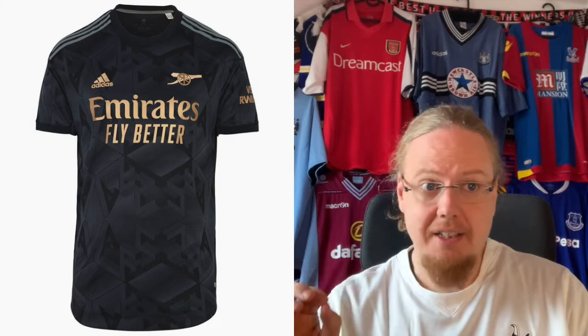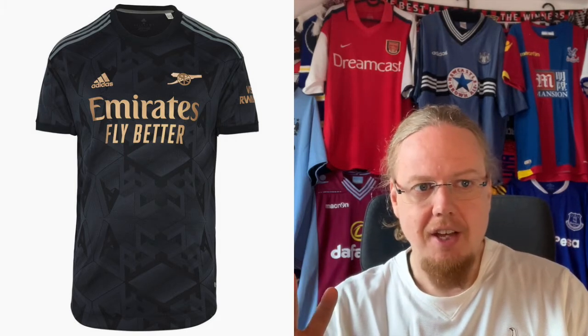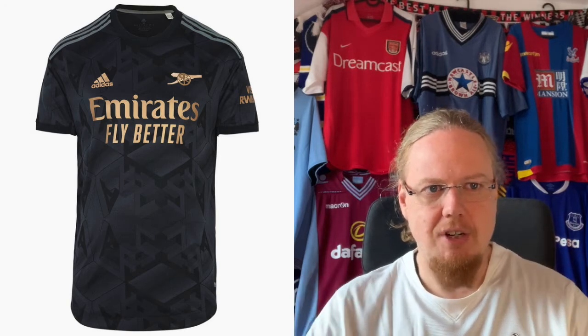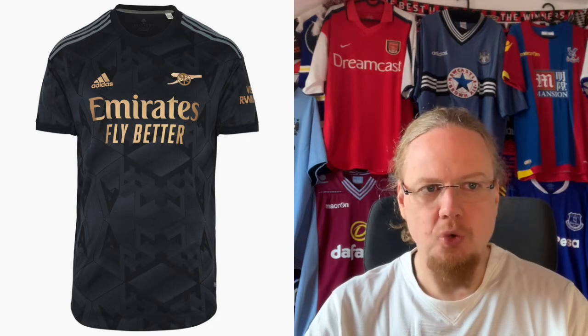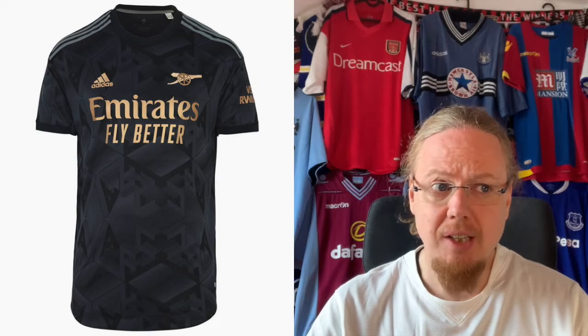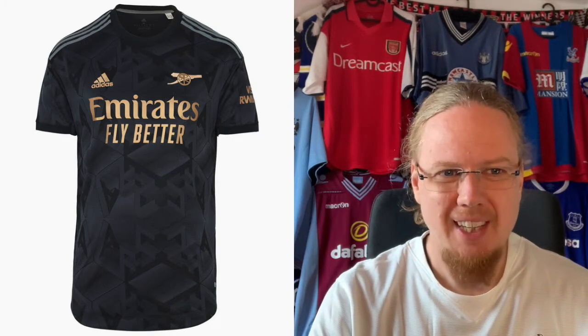The away jersey is the black one with gold, and it's almost a little bit missing the trend. I like the gun logo — definitely just having the gun by itself is cool. Wouldn't it be better if the stripes on the shoulders were also in that goldenish color? I think that would make it look more cohesive. I'm not sure what the pattern is supposed to be, but overall it's a decent jersey — it does not come close to the home shirt.